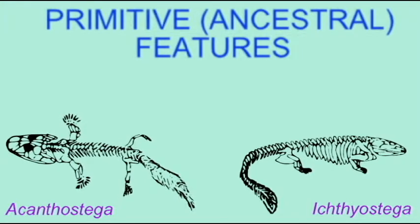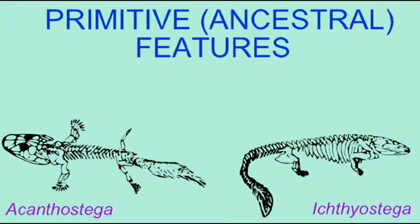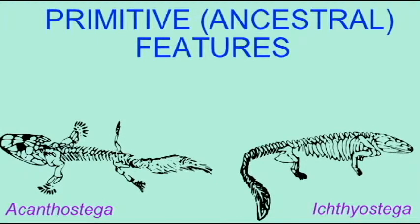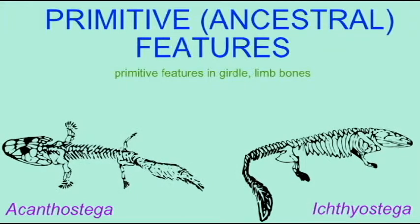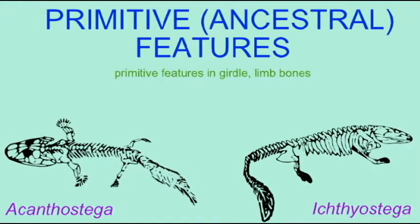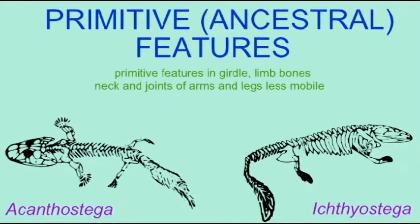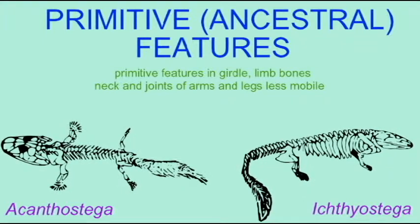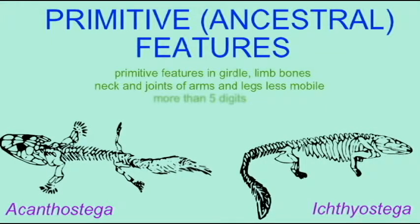A number of other features in these early amphibians were primitive as well. There were primitive features of the girdles and limb bones. The neck was less mobile in some because of the penetration of the notochord into the back of the skull. The arms and legs were less mobile because the joints typical of later tetrapods had not yet evolved, or at least evolved well. There were more than five digits: Acanthostega had eight digits in its limbs, Ichthyostega had seven, and Tulerpeton had six. So it seems that five digits on the hands and feet was a later feature.